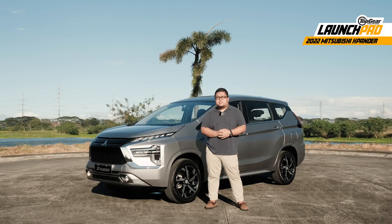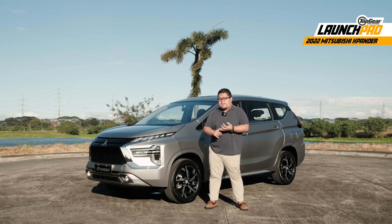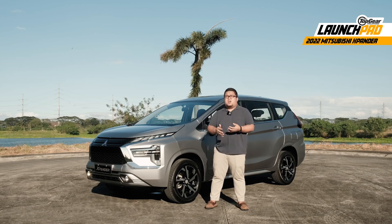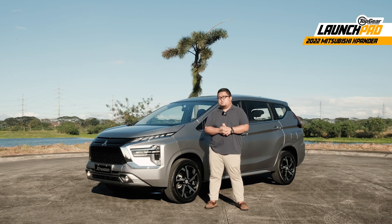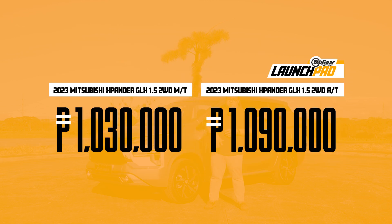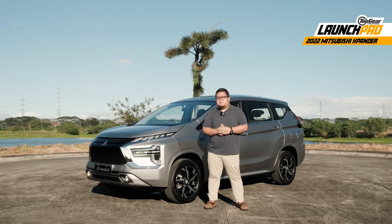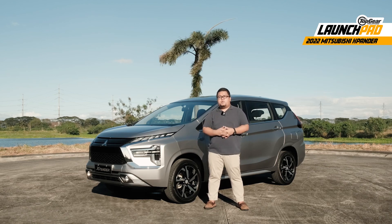Basically, this is still the same Mitsubishi Xpander that Filipinos have grown to love over the years — only it's got the new styling, the improved interior, the added tech, and supposedly the improved ride. At its core, it still has the same fuel-efficient engine and the same interior that can fit seven people. But is it still the value-for-money offering in Mitsubishi Motors Philippines' lineup? We don't have the final prices yet, but we've been told that if there was going to be a price increase, it won't be that big — so we won't be surprised if this new Xpander will still continue to sell well in our market.